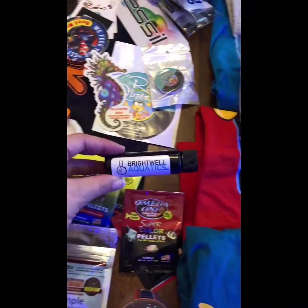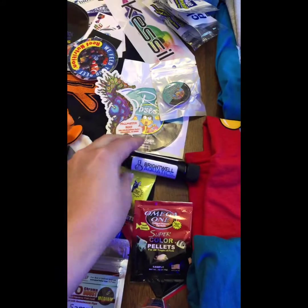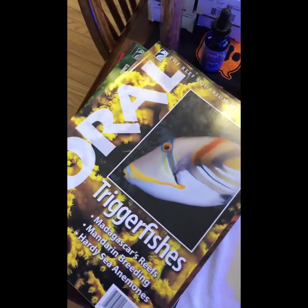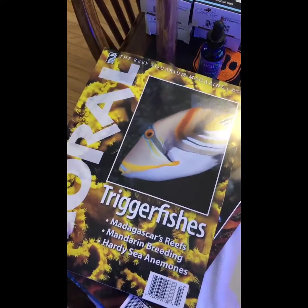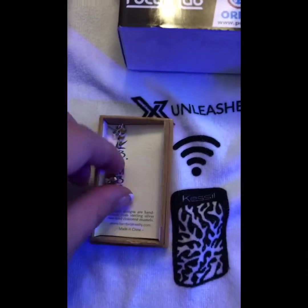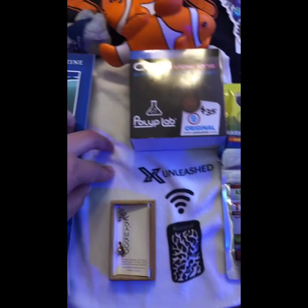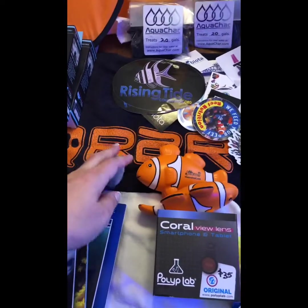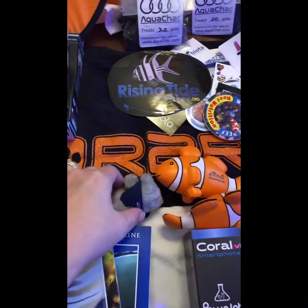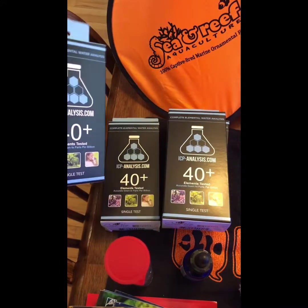This was from the Reef Nutrition booth. This is from Brightwell Aquatics — it's a coral amino acid supplement. I got this coral view lens, so I'm hoping to use that in some future videos. I picked up a bunch of free magazines on various topics. And I bought these cute little clownfish earrings.